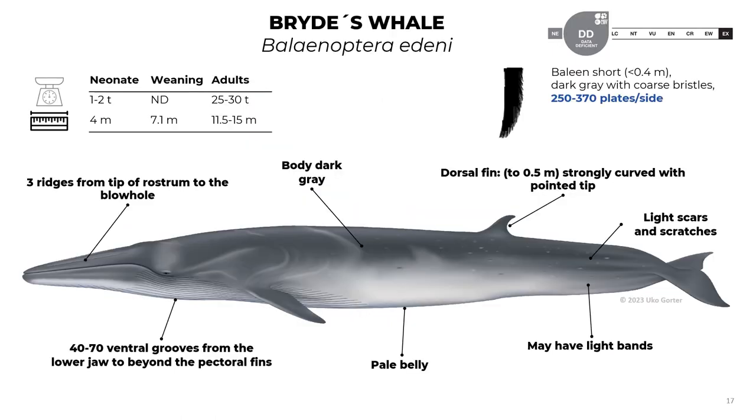Now let's talk about the Bryde's whale, Balaenoptera edeni. When they are neonates, they reach a length of 4 meters and 1 to 2 tons. During weaning, they reach 7.1 meters. Adults reach about 11 to 15 meters long and a weight of 25 to 30 tons. The baleen are short — 0.4 meters — dark gray with coarse bristles, with 250 to 370 plates per side.